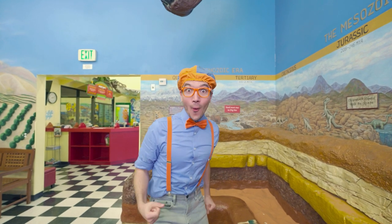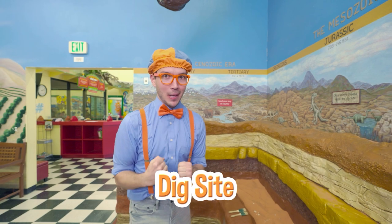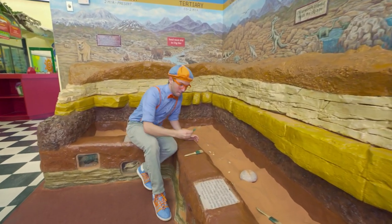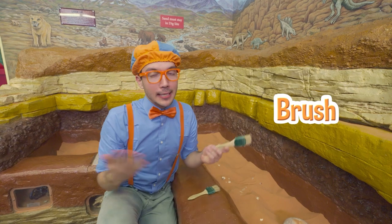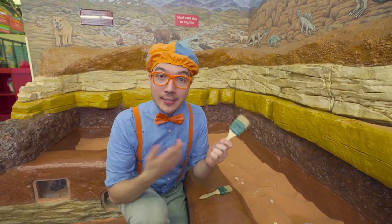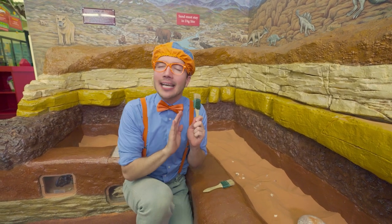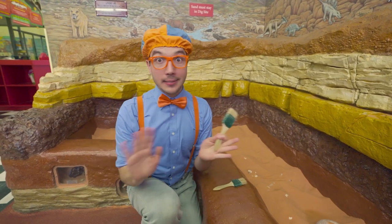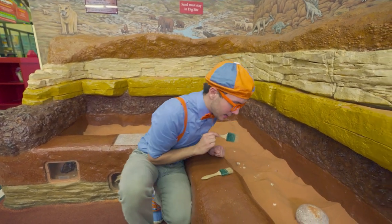Have you ever wondered how we know what dinosaurs look like? Well, we learned by discovering fossils! A fossil could be something like a bone, and it gives us clues to what a dinosaur would have really looked like! And check it out — it looks like we're here at a dig site! Maybe we can discover a new dinosaur! I have a brush! Instead of using something like a shovel, people use brushes to discover fossils. A brush is nice and gentle — so fuzzy, kind of bristly — and that's so the fossil doesn't get damaged! Okay, let's start finding some fossils!